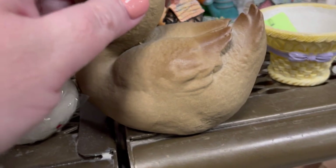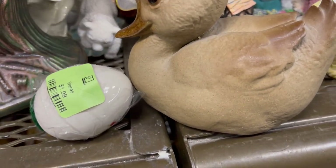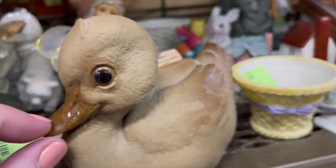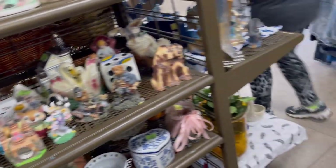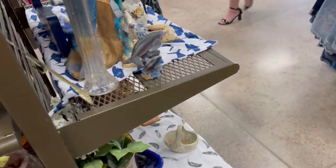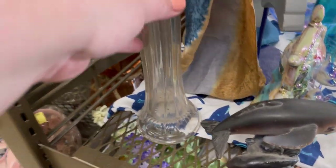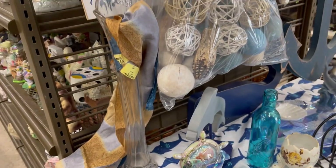Cute little ducky — I like her face. This is fun. I like her little glazed beak. Big stretch clear vase — that one's a nice one. Pretty nondescript though. Trying to steer away from the big clear ones, and that's going to be a big one to ship too.